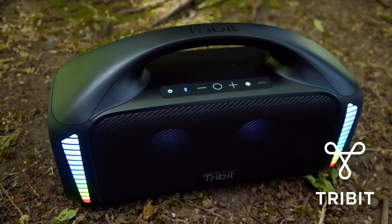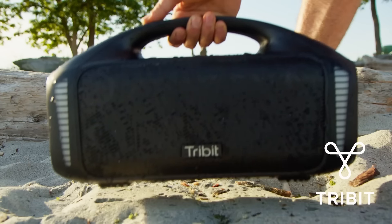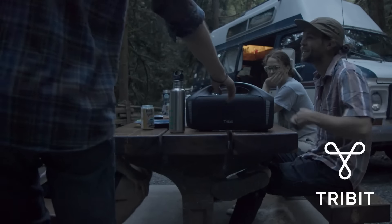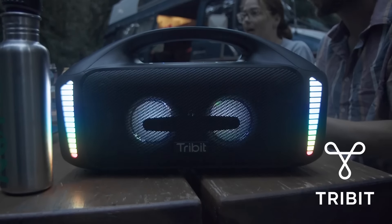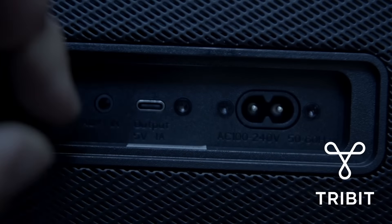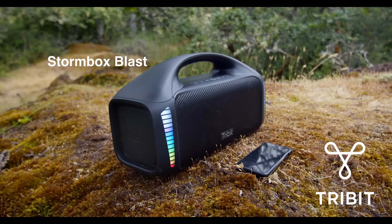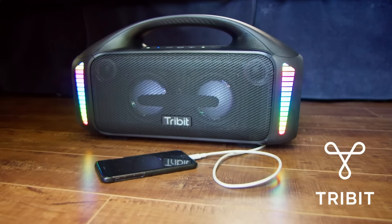The StormBox Blast portable Bluetooth speaker is the perfect speaker to brighten up your journey. If you're headed to the beach, bring your Blast because it's IPX7 waterproof. Headed to the dark forest — turn on the lights that sync to your music and have a dance party. Thanks to Tribit's Run Stretch technology, the StormBox Blast provides 30 hours of dynamic sound and can even serve as a portable power bank. Save forty dollars by clicking the link in the description and use code FLORB10 at checkout.